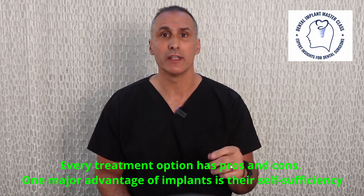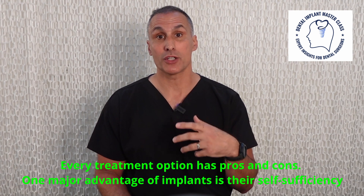We could provide the patient with a denture, which is relatively inexpensive — and that's obviously an advantage — but the disadvantage is that it's removable and can fall out, and many patients don't desire this.